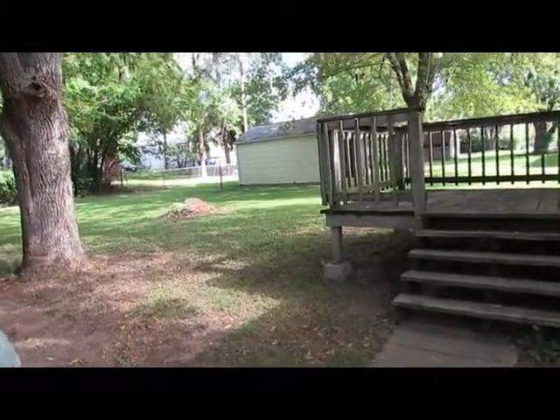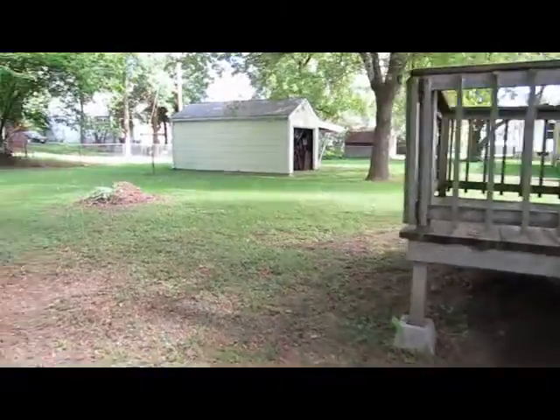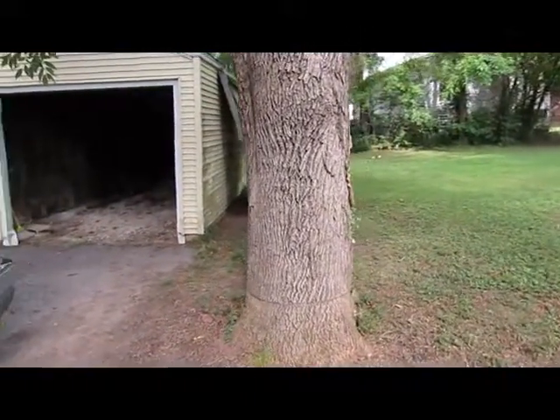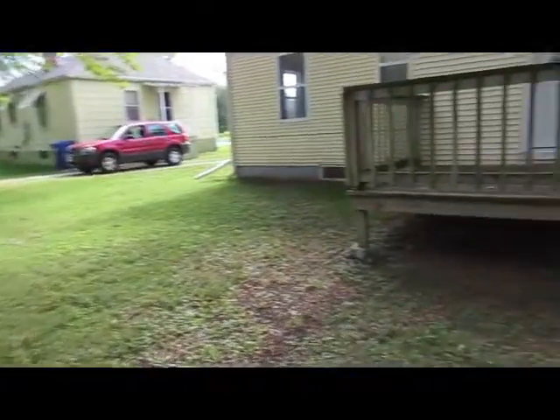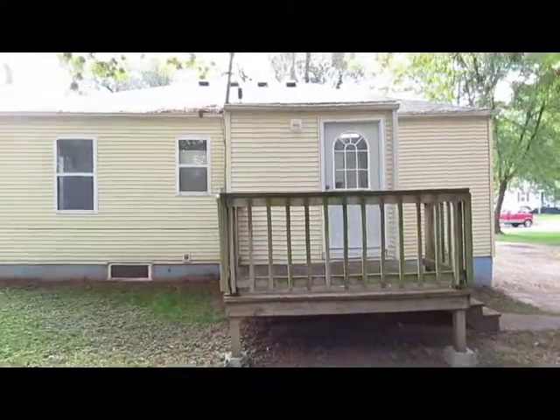Take a look at the backyard — there's a nice deck here, a detached garage, mature trees, newer vinyl siding, and the roof is less than a year old.